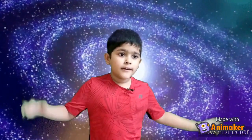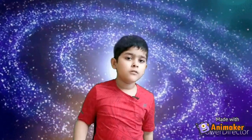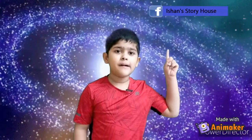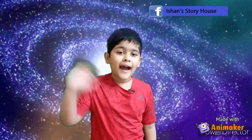Did you learn anything from this video? Please let me know on my Facebook page. Bye-bye!